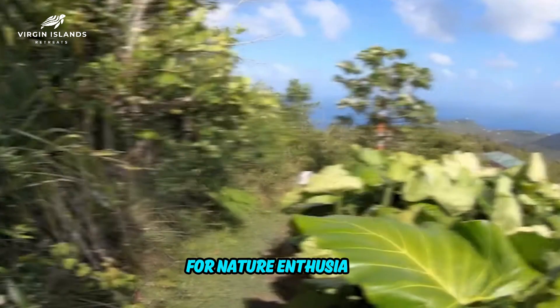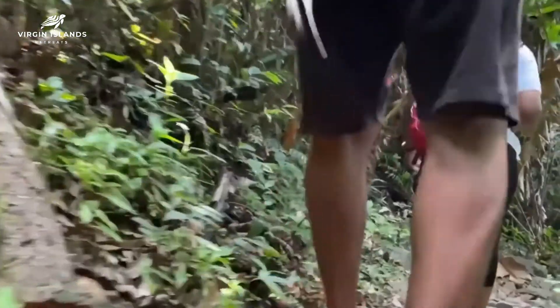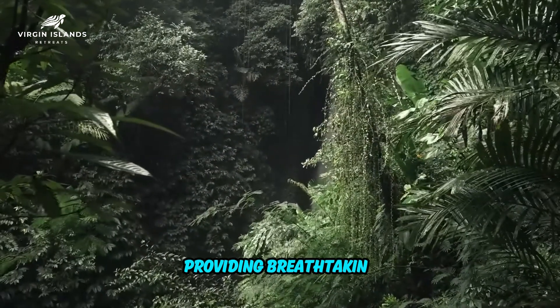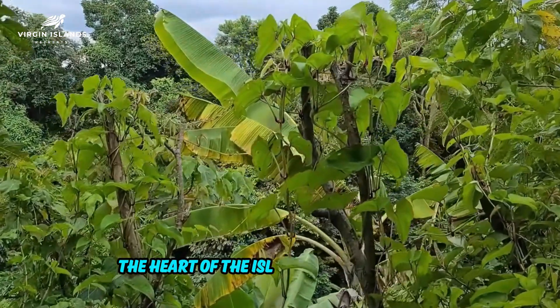For nature enthusiasts, a trek to Sage Mountain National Park is a must. As the highest point in the British Virgin Islands, Sage Mountain offers hiking trails that lead through lush vegetation, providing breathtaking panoramic views of Tortola and neighboring islands. It's an invigorating journey into the heart of the island's natural beauty.